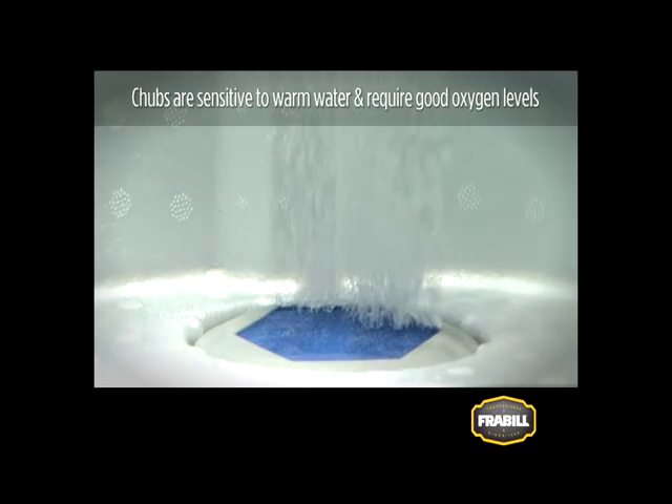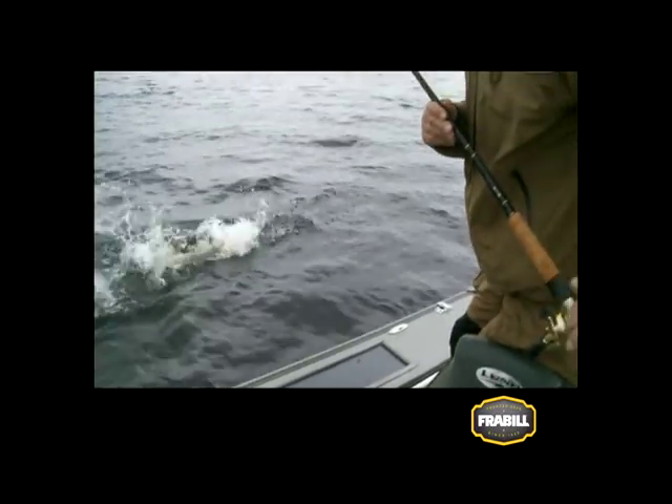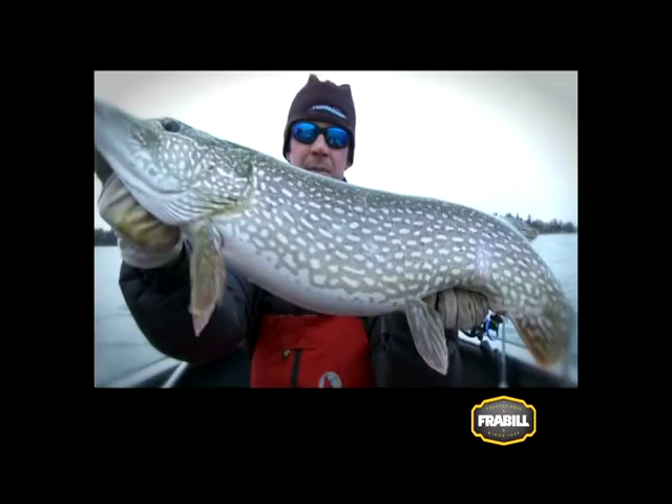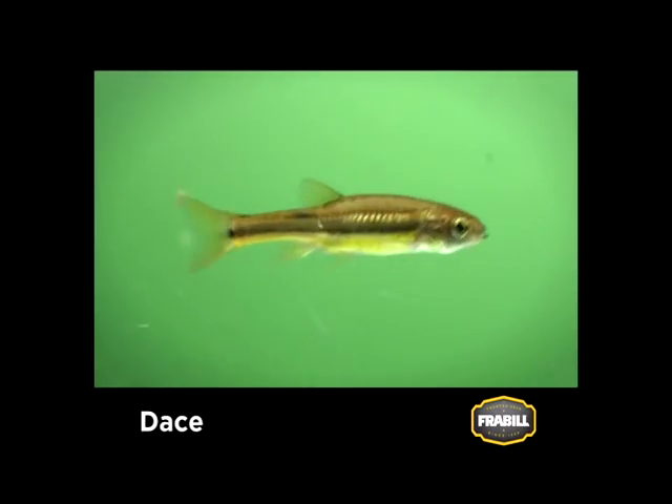Suckers are a well-liked bait fish for large predators. They are available in a range of sizes from 3 inches, which are great for walleyes, to 12 inches for targeting pig pike and muskies. Dace are colorful lake minnows that closely resemble chubs and are often referred to as rainbows.